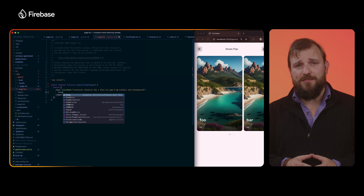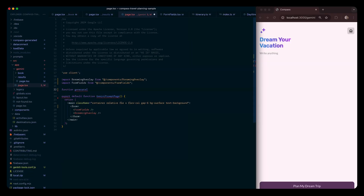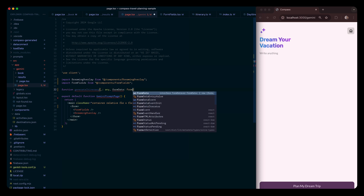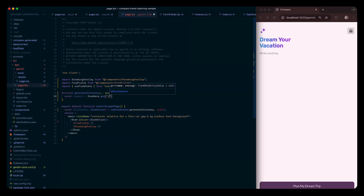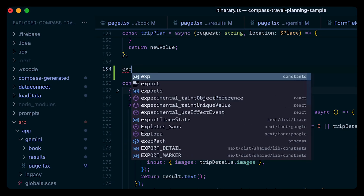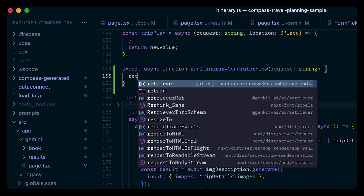I've already worked with the designers and mocked our new UI and some React components. Let's pull the initial state to a new page. First, we'll create a server action where we can call our Genkit flow. Since we're using the Next.js app router, any async function that we expose from our component will be turned into an API endpoint that we can call from our frontend.